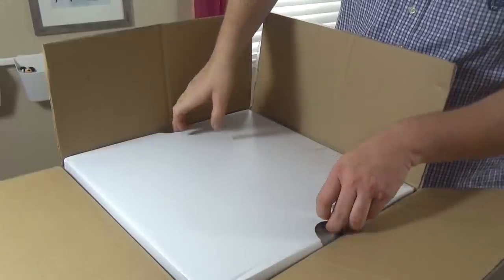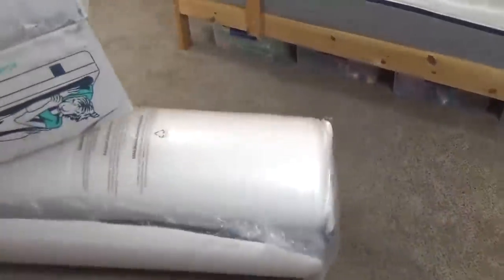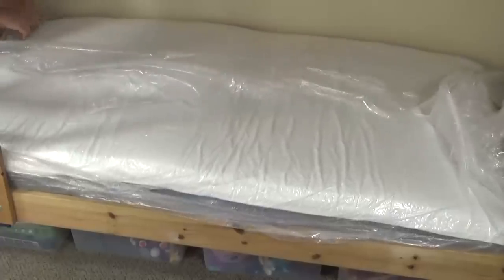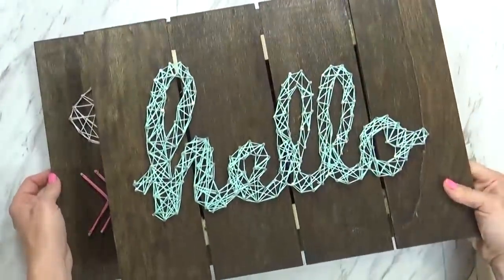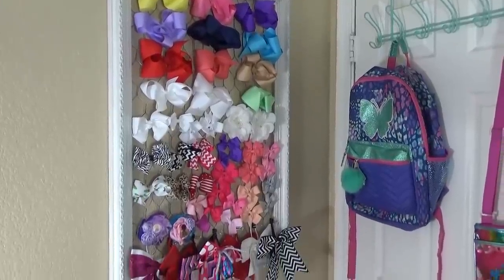The mattresses from Lull were so convenient — all you have to do is order online and they'll ship it straight to your door. Next, it was time to beautify the space. I started with some DIY string art — I have a separate video on this if you want to check it out, but I think it was super easy and it came out really cute. I also created a bow holder: I took an old picture frame, removed the glass, and my husband helped me attach some chicken wire. Then I clipped all of our hair bows to the chicken wire — it keeps them all in one place and it looks really cute on the wall.